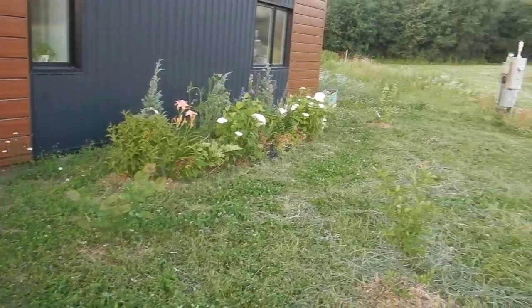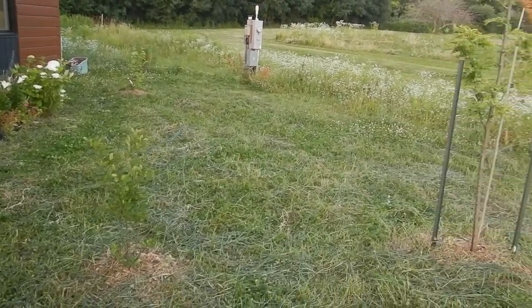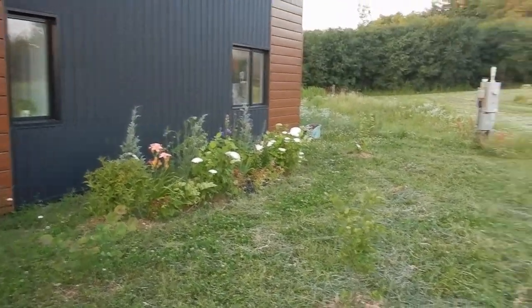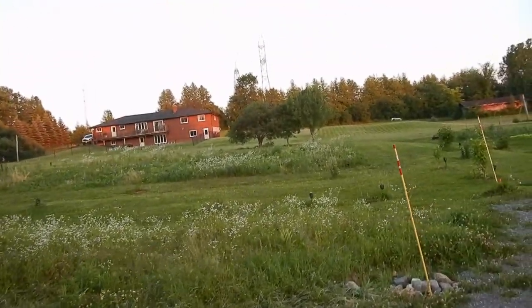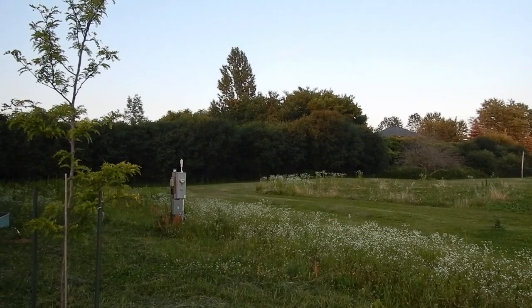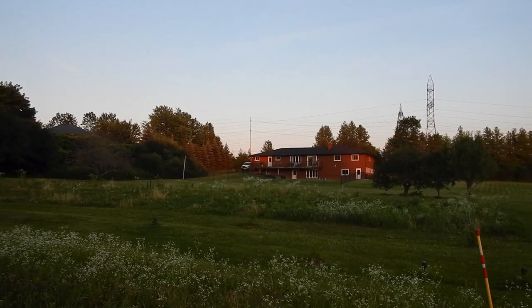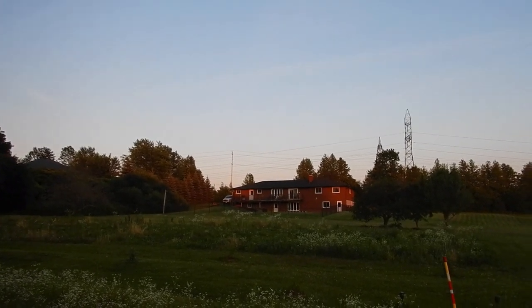Trisha was working on cleaning up the front lawn here a bit, so we've been doing some weeding and it's looking much more pleasant. You can see where the meat birds were, and that area needs a bit of a trim at some point in the very near future.